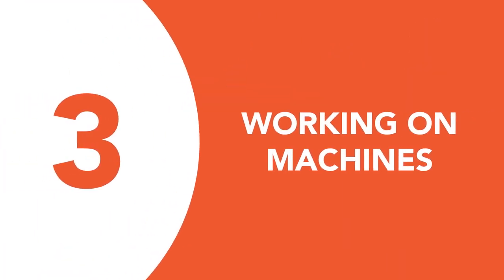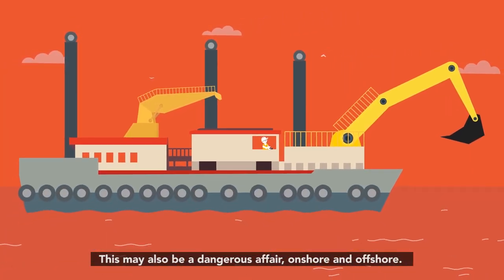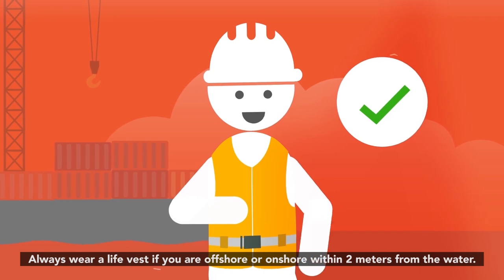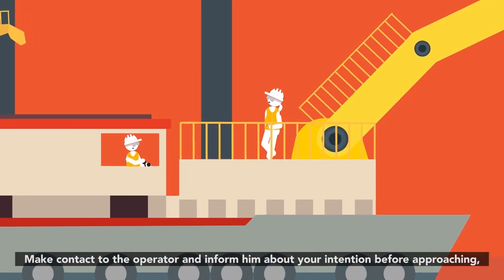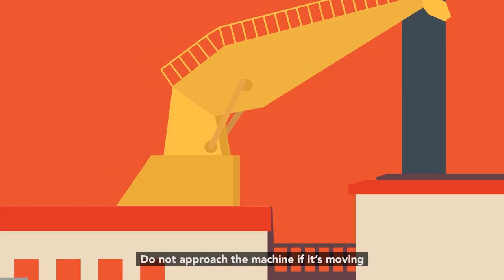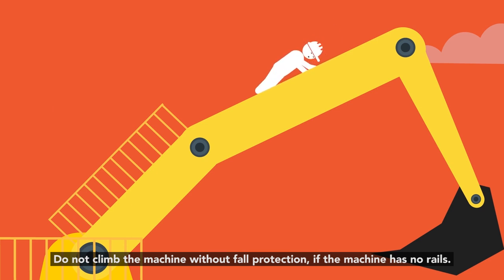Number three: working on machines. This may also be a dangerous affair, onshore and offshore. What you should do: always wear a life vest if you are offshore or onshore within two meters from the water. Make contact with the operator and inform him about your intention before approaching. What you shouldn't do: do not approach the machine if it's moving. Do not climb the machine without fall protection if the machine has no rails.